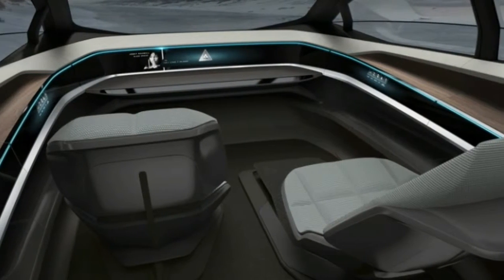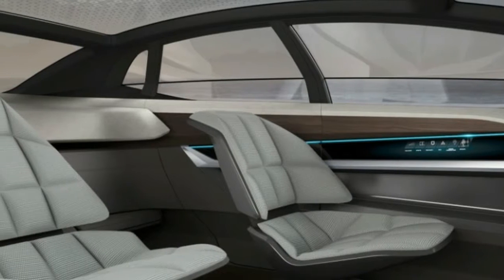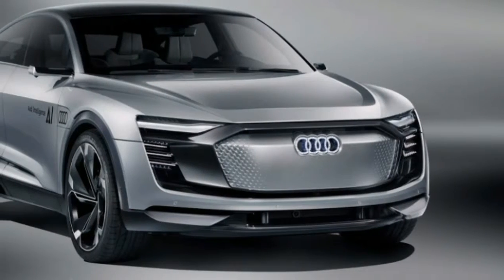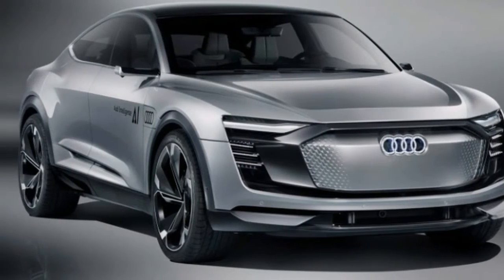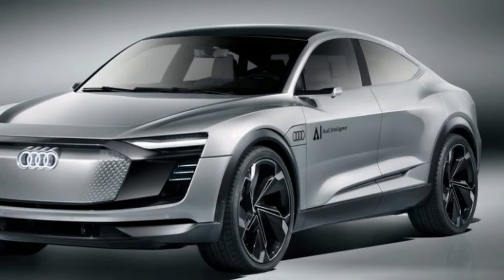The 2019 Aston Martin Vantage changes all that. With unique styling that's shrink-wrapped sex appeal, and a chassis and powertrain optimized for performance and handling, the new Vantage is most definitely an Aston Martin on a mission.